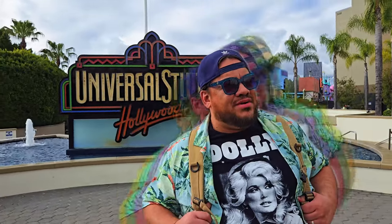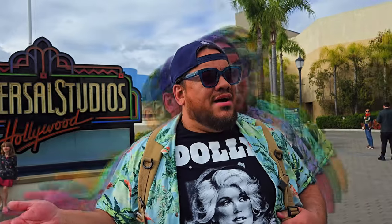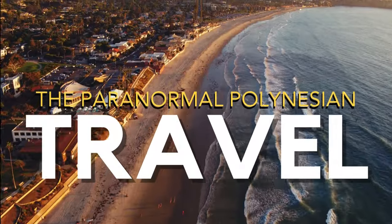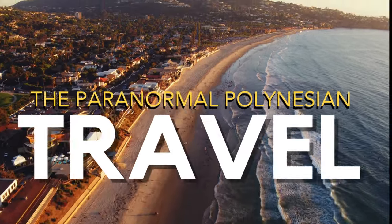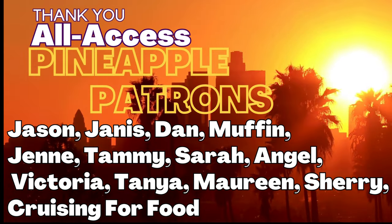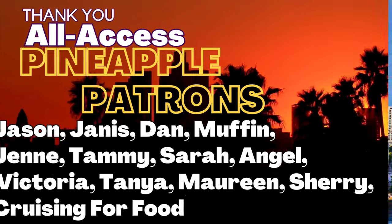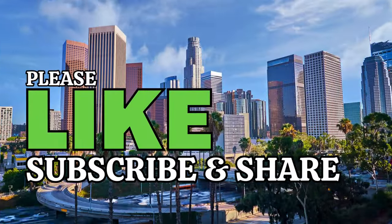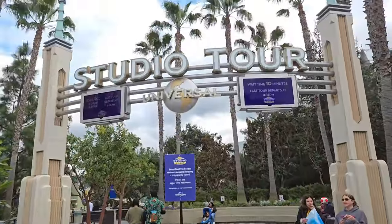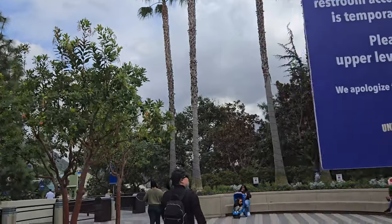Hi everyone, it's Adam here and welcome to Universal Studios Hollywood. Today we're going on an adventure. You're going to want to stick around for this entire episode because we're going to go on the whole studio tour. We're going to visit amazing sets from films like Jaws, Back to the Future, War of the Worlds, King Kong, and even Fast and the Furious. So let's go on the Universal Studios tram tour — the highlight of Universal Studios Hollywood.